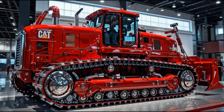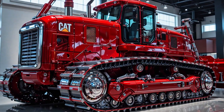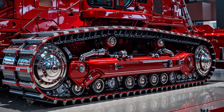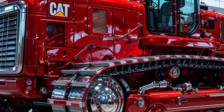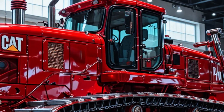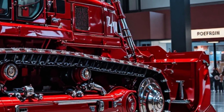From its reinforced steel frame to its aerodynamic contours, every inch of this machine has been engineered with passion and precision. It's built to last decades — a legacy of power that refuses to fade. The cooling systems are advanced, the hydraulics are self-optimizing, and the engine adapts to terrain stress automatically. This is not just Caterpillar innovation — this is Caterpillar evolution.